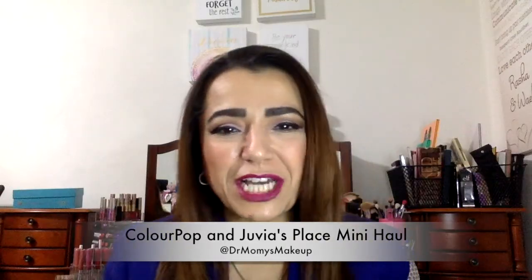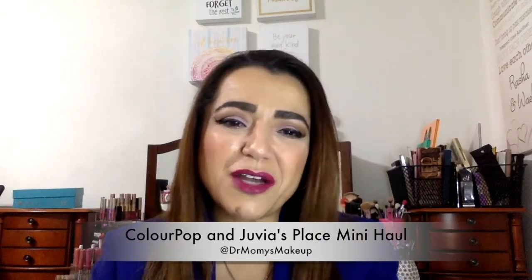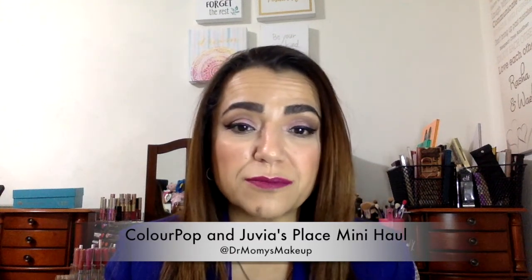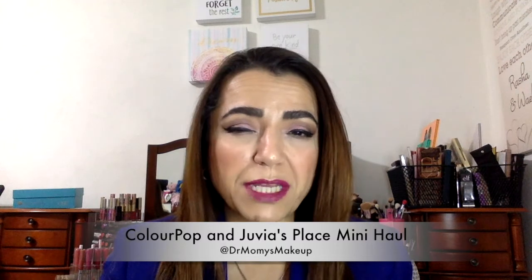Welcome back to my channel! Today I wanted to show you some swatches from a little bit of a color pop mini haul — the ColourPop My Little Pony mini collection — and the new Juvia's Place palette. The Juvia's Place one is the Saharan 2. I had pre-ordered it a few days ago and it arrived in the mail today, so I wanted to share that with you and show some swatches so you can see what it looks like.